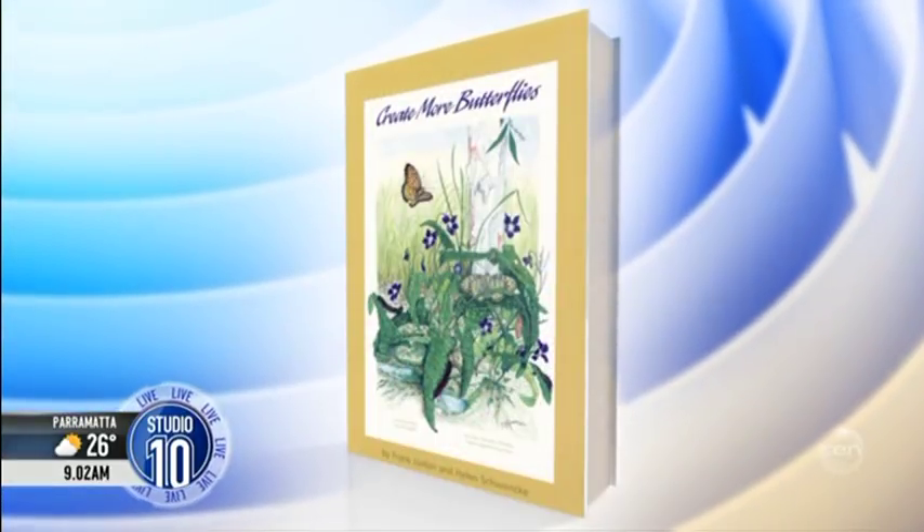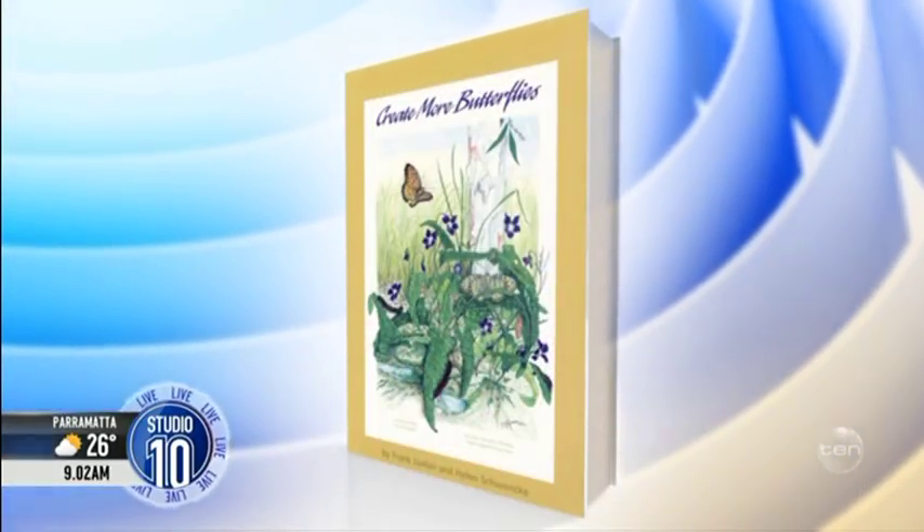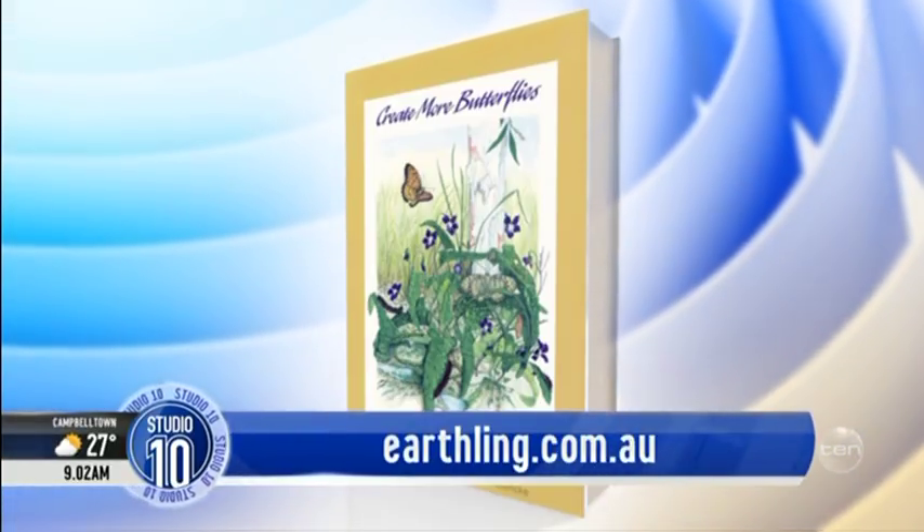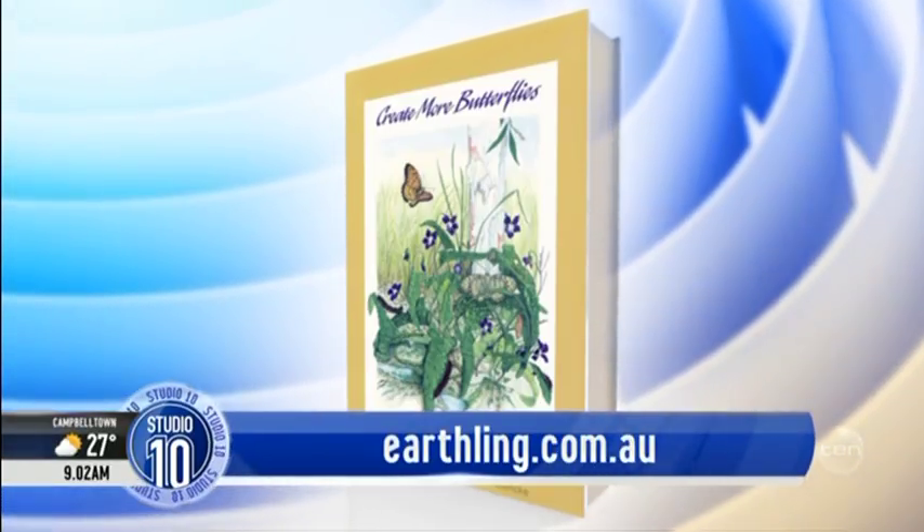Give up on perfection. Absolutely — we're gardening butterflies out of existence. It's great to have a beautifully manicured garden, but gardens are there for an absolute reason. Helen sees death when she sees a perfect garden. It's nice to have a few nibbles on your plants. For more information about butterflies and the plants that support them, you can go to earthling.com.au. Helen, thanks for joining us this morning. Thank you, I really appreciate the opportunity.